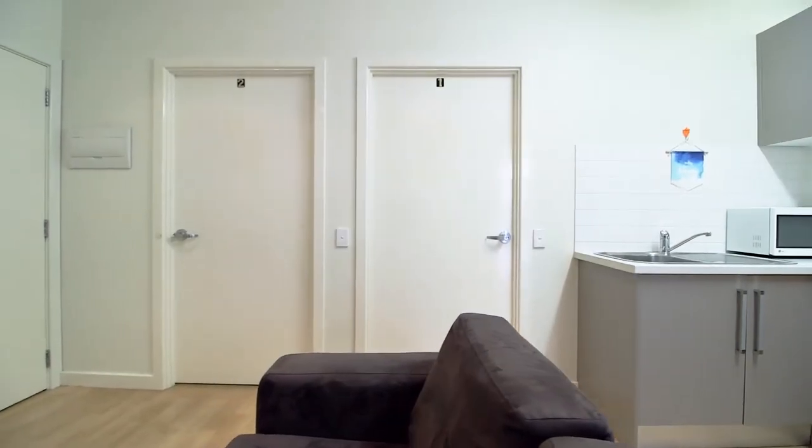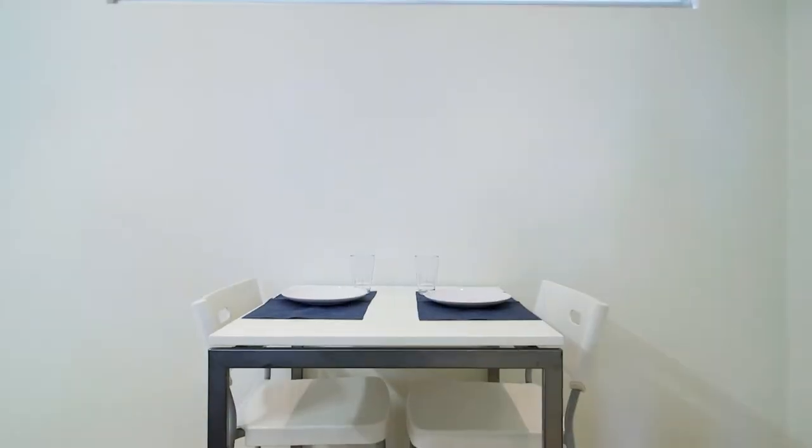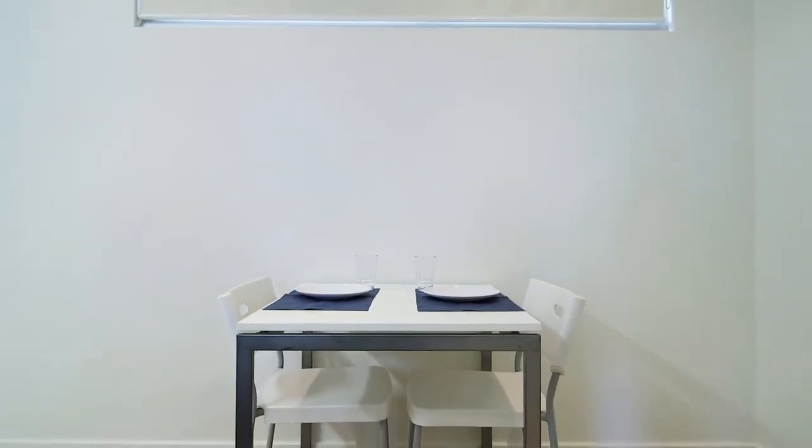The lounge space has one or two sofas depending on your apartment choice, an LCD TV, coffee table and a dining table and chairs.